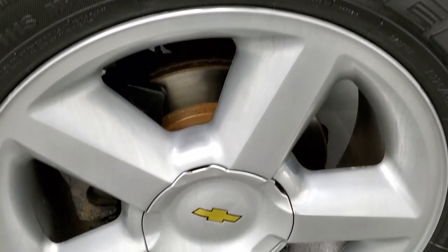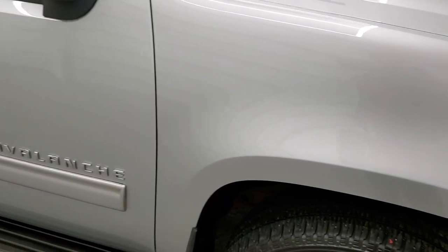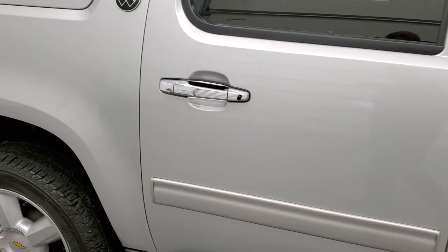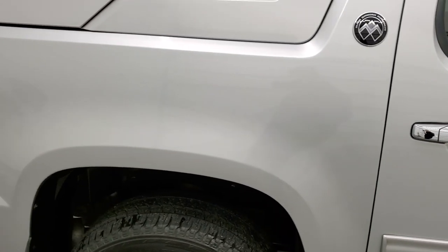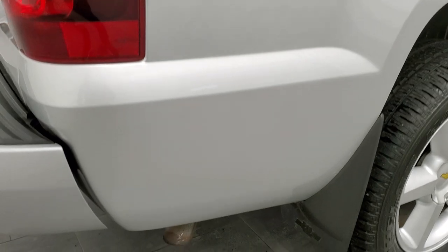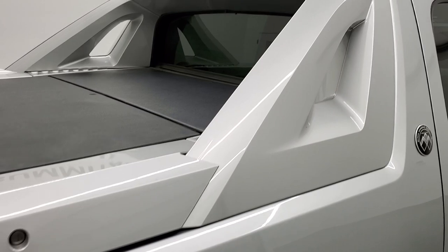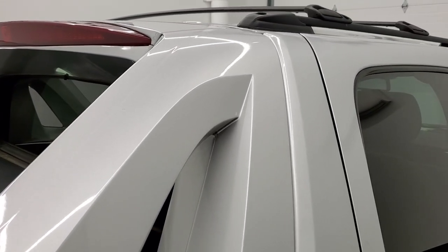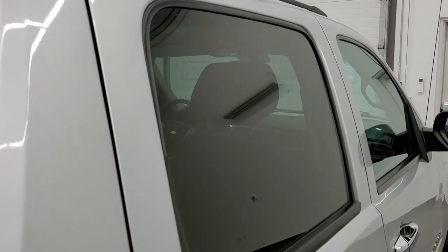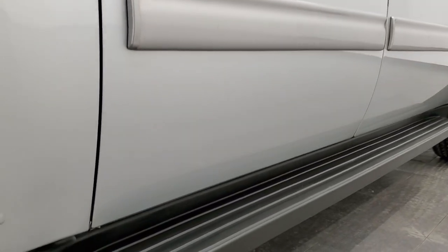Passenger side rim — no major scuffs or scrapes. As you go down this side of the truck, take note of how clean the body is and how reflective and mirror-like that paint is. We take these HD videos so if you are far away or just cannot make the trip down but are still interested in purchasing the vehicle, you can see the truck, hear the truck, and have confidence in what you're looking at before you even get here — so there are absolutely no surprises and you can make a smart, informed buying decision from wherever you're at.